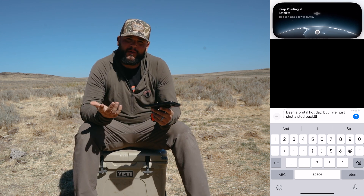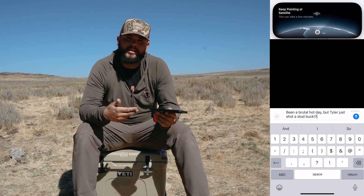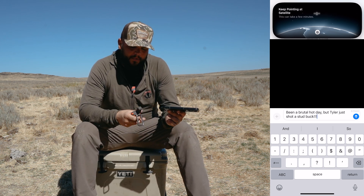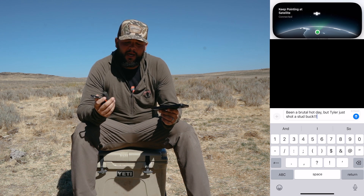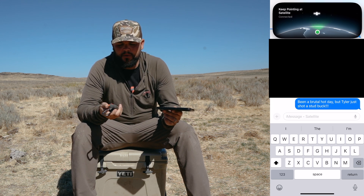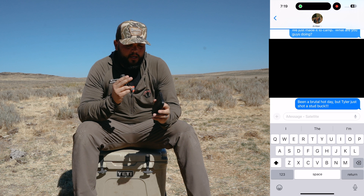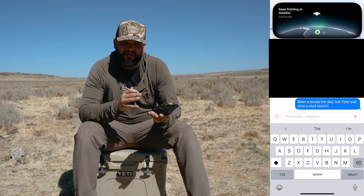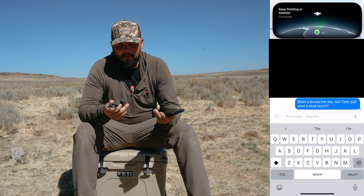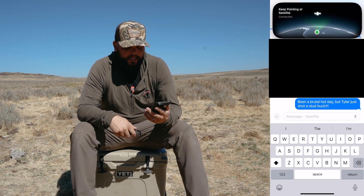Right now I don't believe there's any pricing on satellite texting with iOS 18 — I'll let you know if I get my bill and it's $100 more. I always keep my inReach on the most basic plan, but they just came out with some new plans that are actually cheaper, which I think is their way to compete and work harder against iOS 18 satellite texting.